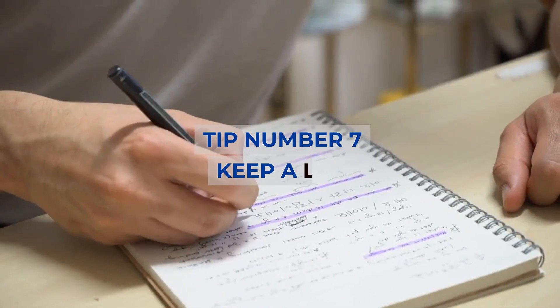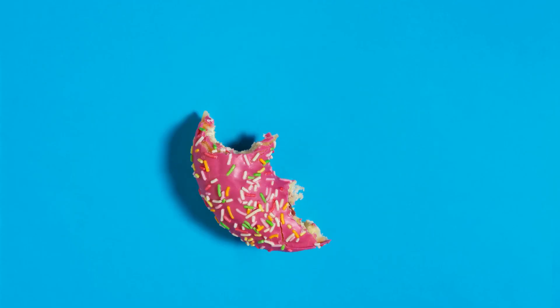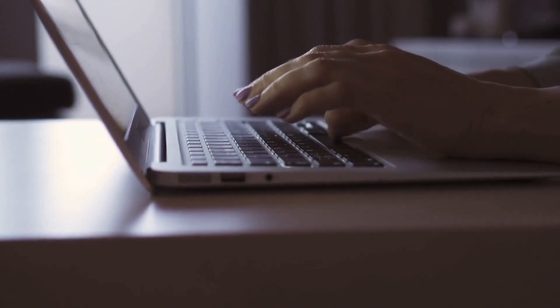Tip number 7: Keep a log. You may be snacking more than you think. Use your phone or a notebook to track what's really going on.